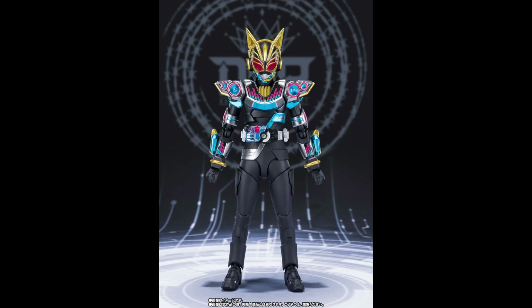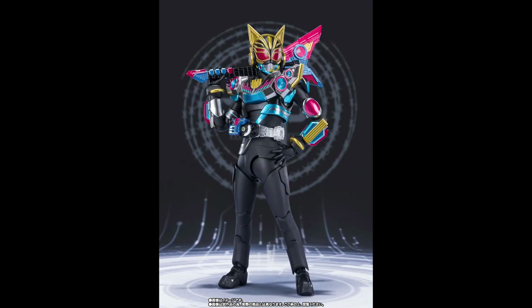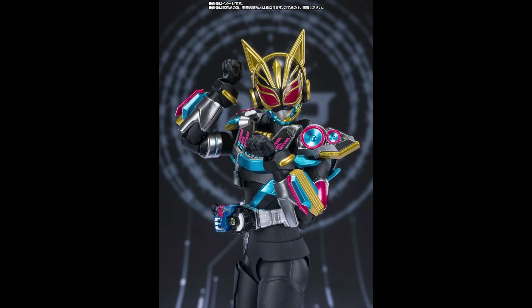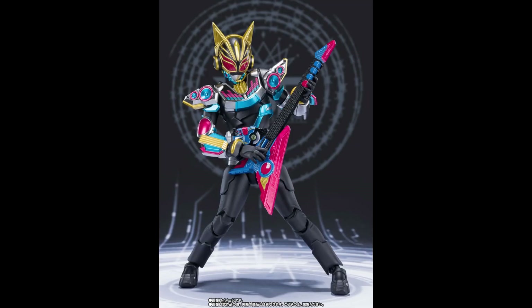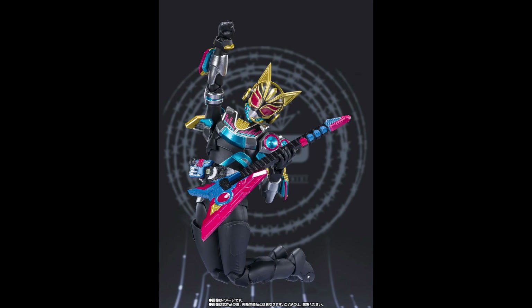The Kamen Rider Geats series returns with Kamen Rider Nago in beat form. This is a very cool-looking Kamen Rider — it appears to be themed around a musician, with a guitar and a head sculpt featuring headphones. This does look very unique.